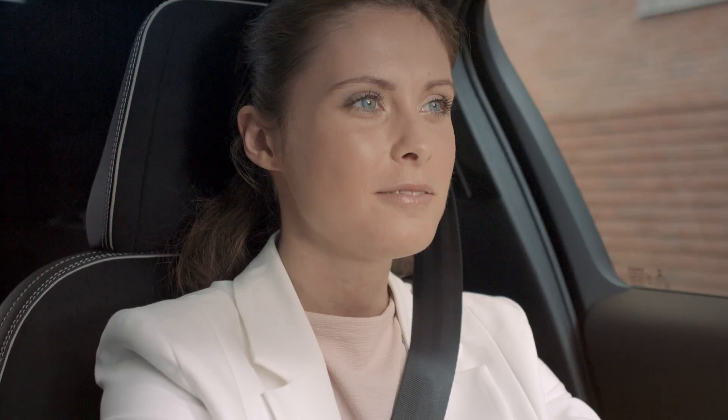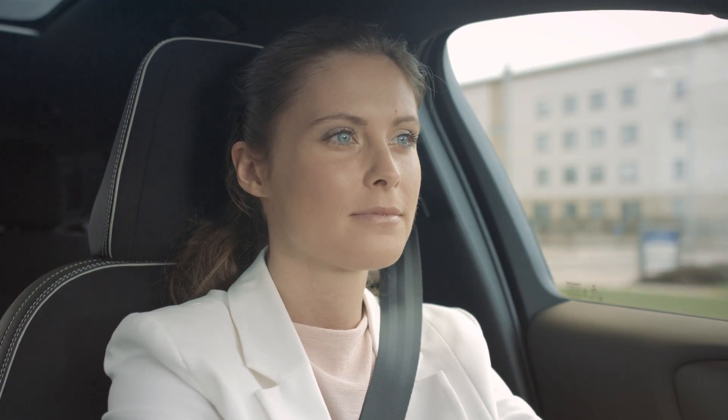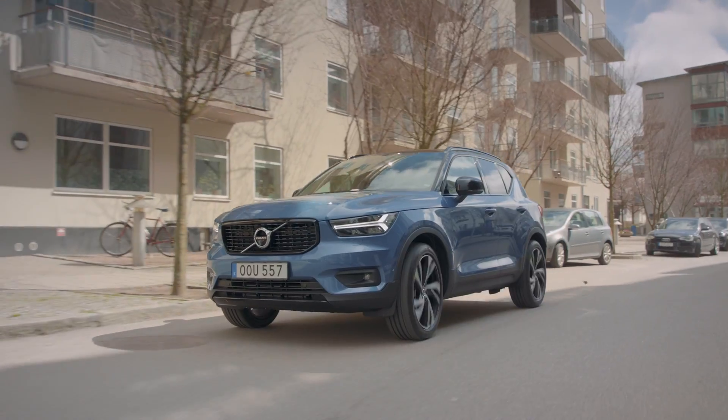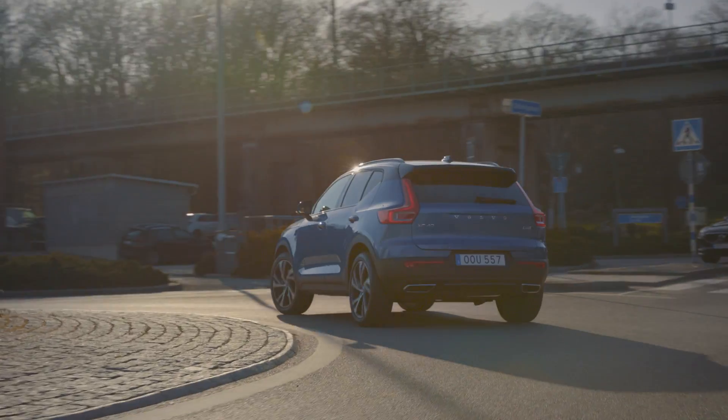Hey Google, navigate home. Okay, home, here we go. You are low on fuel — would you like to add a stop? No, not now. Please book a fuel and wash for tomorrow with Volvo on call. Fuel and wash booking set for 10 a.m. tomorrow.